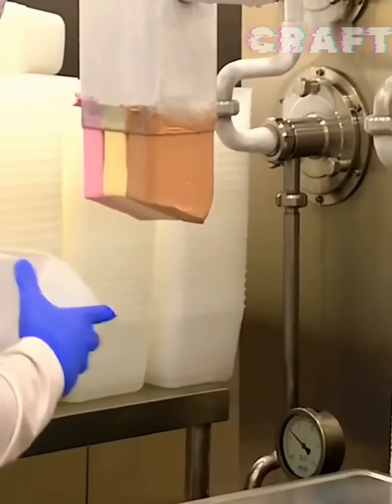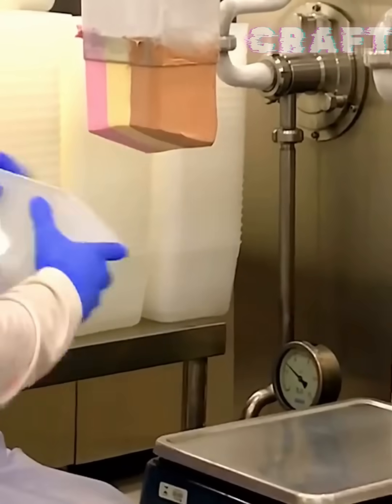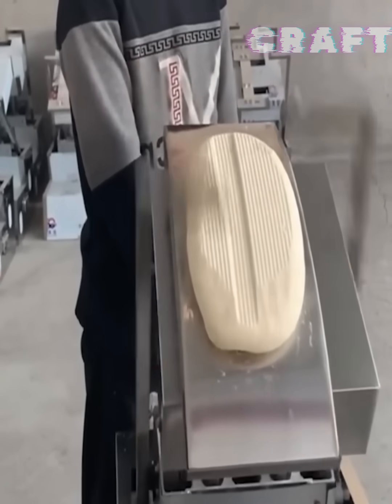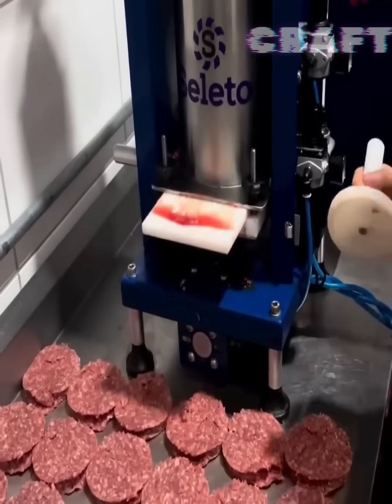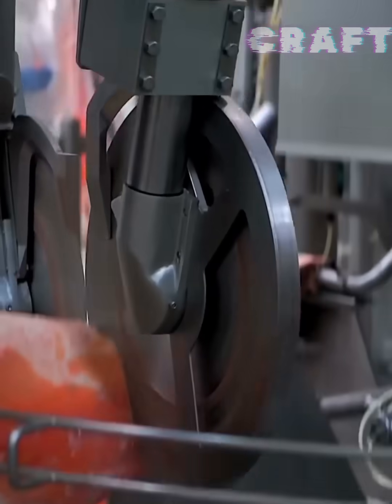Ice cream is quickly packed into containers. With the help of this installation, minced meat is formed into flat patties. An automated meat carcass cutting line is shown.